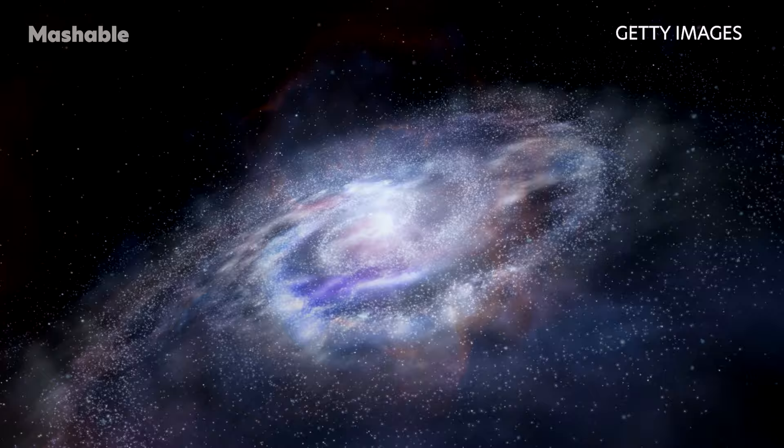It's a blurrier red object, owing to its great distance away. You're seeing how it looked a whopping 13.4 billion years ago, just some 390 million years after the universe formed.